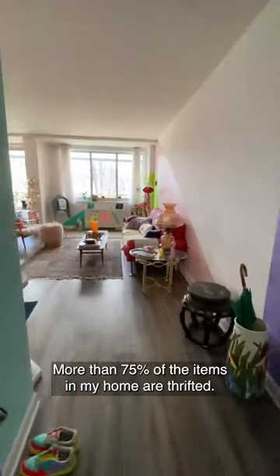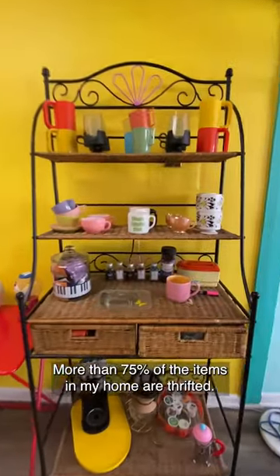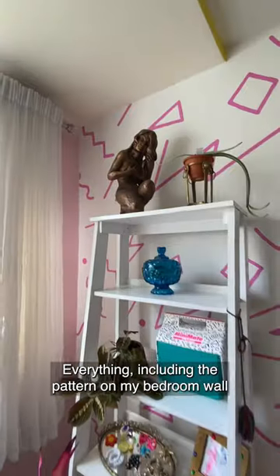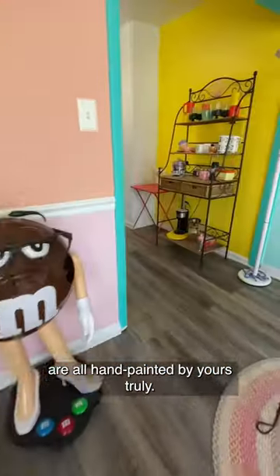Hi, I'm Carolyn. More than 75% of the items in my home are thrifted. Everything, including the pattern on my bedroom wall and the angles throughout my living room area, are all hand painted by yours truly.